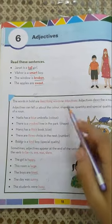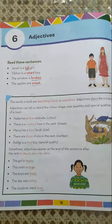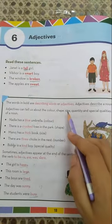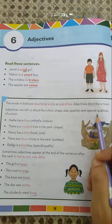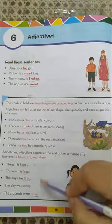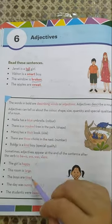Adjectives can tell us about the color, shape, size, quantity, and special qualities of a noun. You have to go through these examples and read them thoroughly.